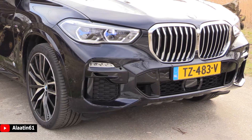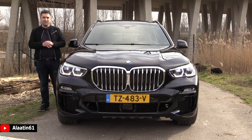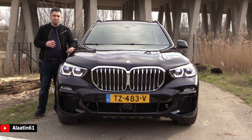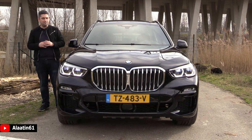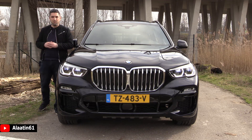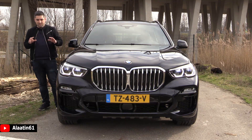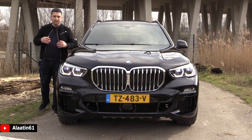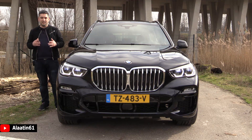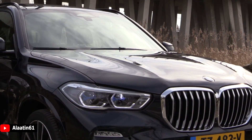It has the new kidney grille, which is larger now and is one piece. The flaps open when needed. This car also has air suspension, a 360-degree camera system, and it can automatically park. The M Sport front bumper has new fog lights integrated into it — the design is more aggressive. There's also the adaptive cruise control radar in the front bumper.